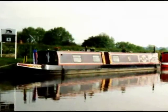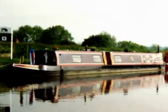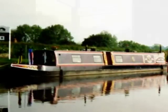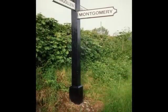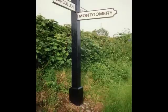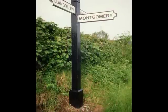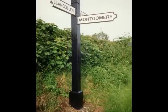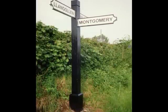We had a leisurely morning on Tuesday the 1st of June and in the afternoon cruised down from Chirk to Frankton Junction. This is where the Montgomery Canal meets the Llangollen Canal. The Montgomery was abandoned in 1936 and it lay virtually untouched until volunteers began campaigning for its restoration in 1969.